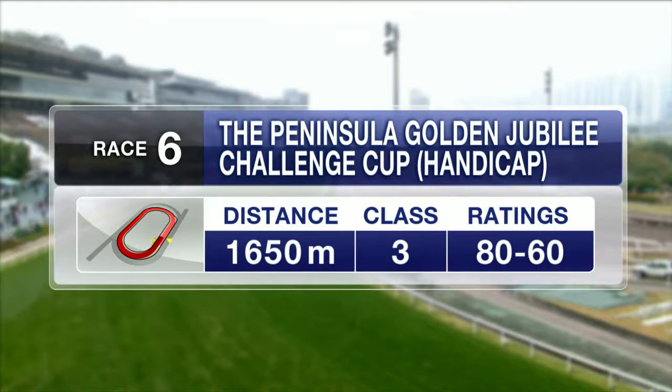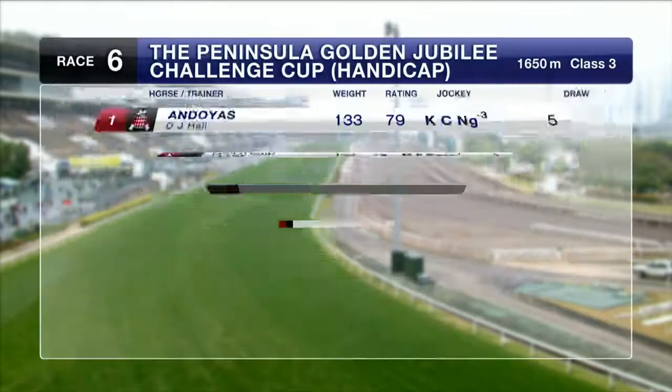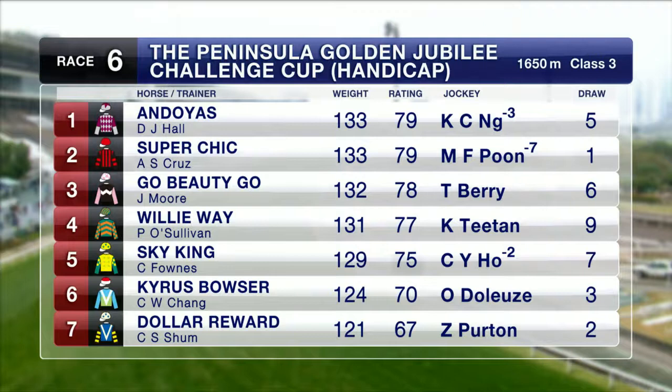Peninsula Golden Jubilee Challenge Cup, Class 3 over the 1650, headed by Ann Doyos back into Class 3 for the second time on the all-weather. Super Chic drops into Class 3 as well. Go Beauty Go — first time on the dirt for him.